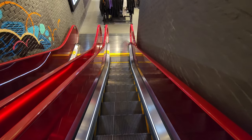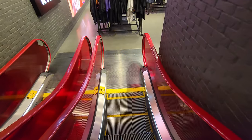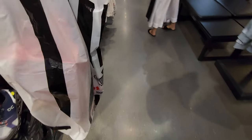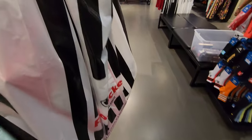We did come upstairs real quick, didn't really find too much. But I just realized they're holding a pair of slides for me downstairs — I'm gonna go buy a pair of slides for my kiddo. Got these slides — $15 Victory Slides. Let's go to Shoe Palace.